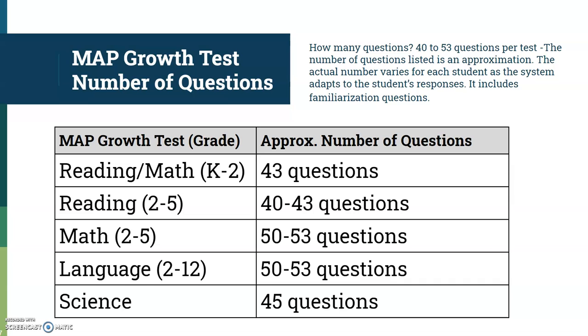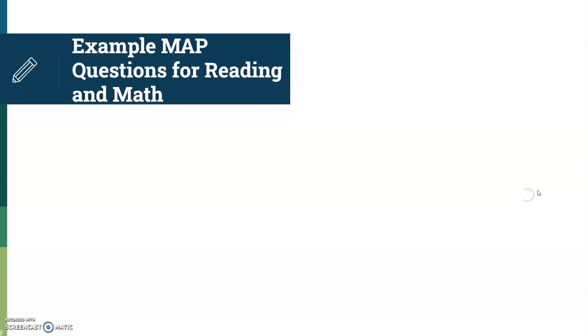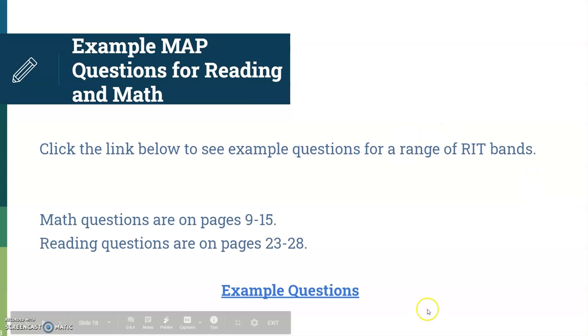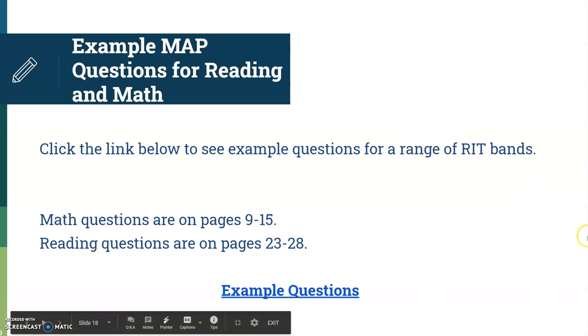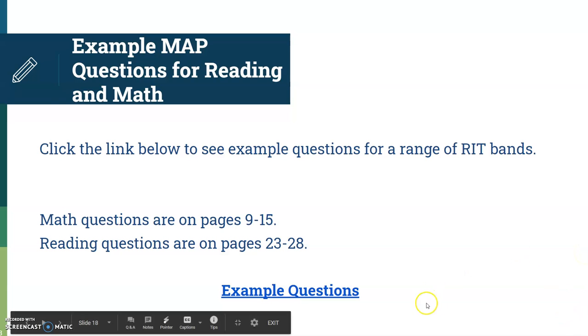This also helps you give students an idea of where they're going and how many questions they have. I always like to put that up on the board when proctoring the test, just to let students know what the expectations are.